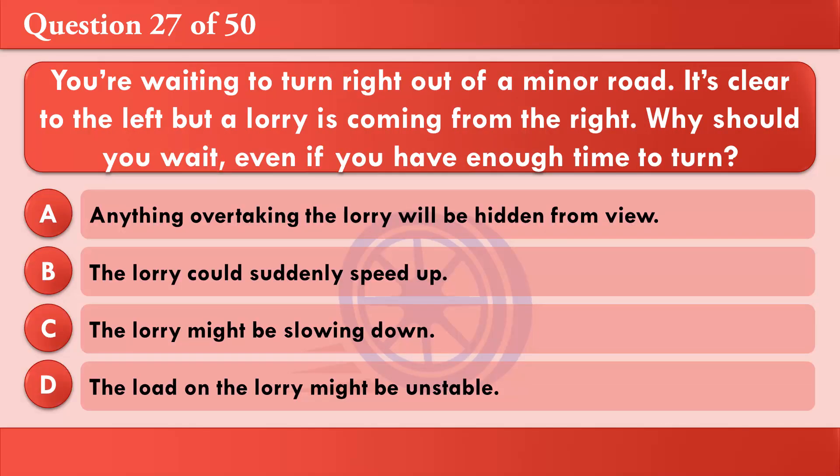You're waiting to turn right out of a minor road. It's clear to the left but a lorry is coming from the right. Why should you wait, even if you have enough time to turn? A: Anything overtaking the lorry will be hidden from view. B: The lorry could suddenly speed up. C: The lorry might be slowing down. D: The load on the lorry might be unstable. The correct answer is A: Anything overtaking the lorry will be hidden from view.